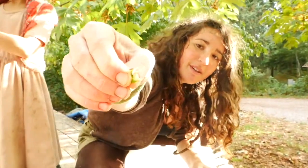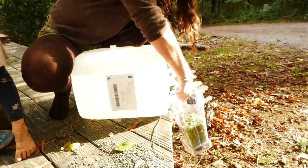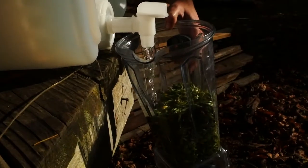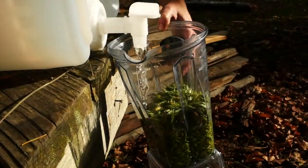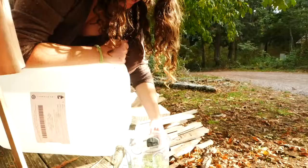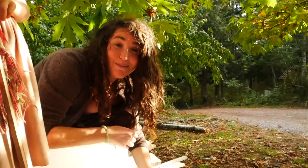Once these milky oat tops are filled to the brim, it's best to blend them up to release the latex. I'm putting them in a blender with really high-proof alcohol because the latex is most soluble in high-proof alcohol. I have a bunch of organic alcohol here, and once it's filled we're going to blend it all together. And that's how you make a milky oats tincture.